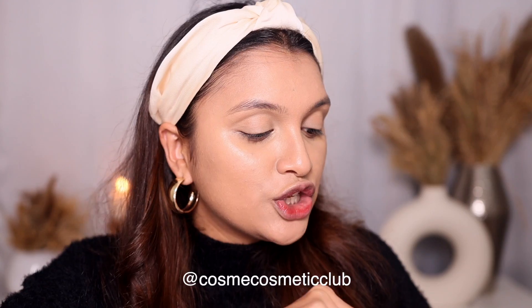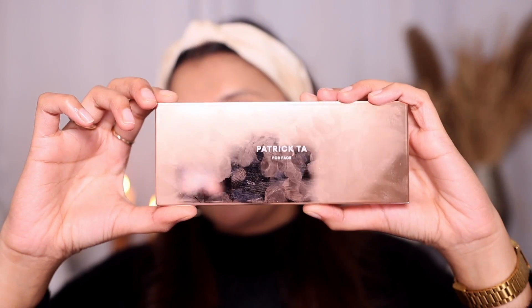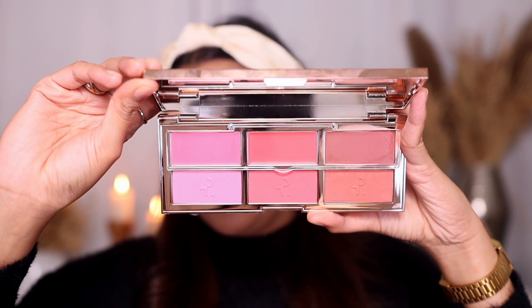Before I set the concealer, I have something from Patrick Tar that was sent to me by an Instagram page, which I'll mention on screen. I particularly wanted to use this because it has cream blushes in it - look how beautiful it is! It's called the Major Headlines Blush Palette and it has both cream shades and powder blushes. The packaging is just so pretty. I'm going to try out the shade called 'She's Bait' - it looks exactly like my kind of blush shade.